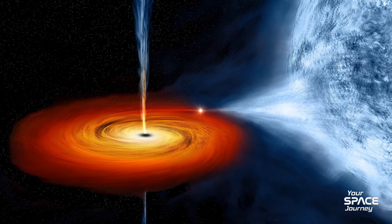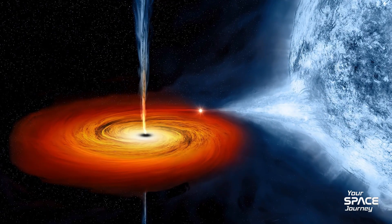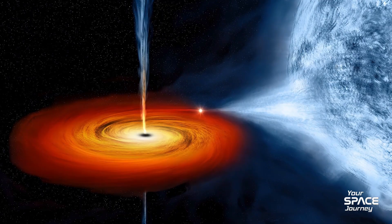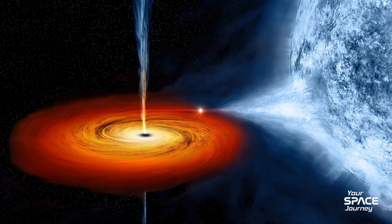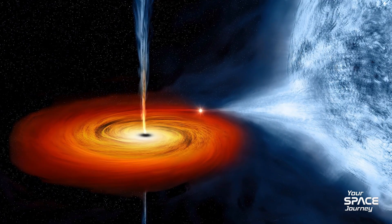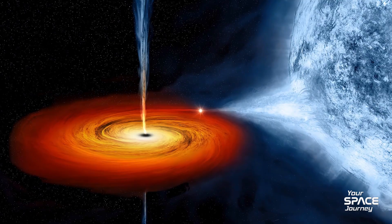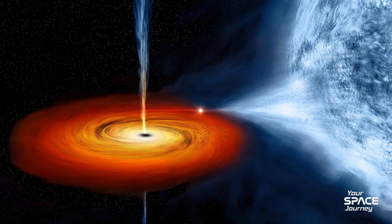These images aren't just pretty — they test theories. The EHT confirms black holes have no hair; only mass, charge, and spin define them. But they also raise questions: why do some black holes jet material while others swallow quietly? The answers lie in their magnetic tango with surrounding matter.